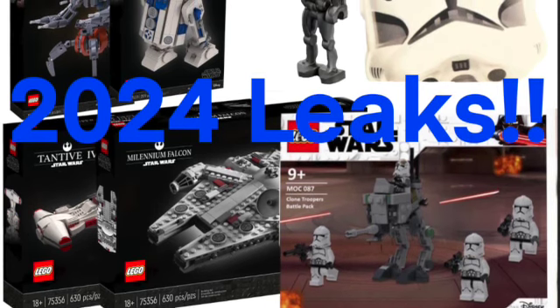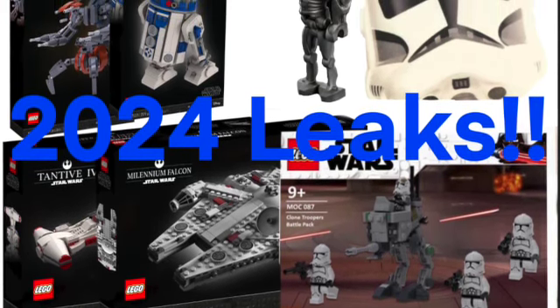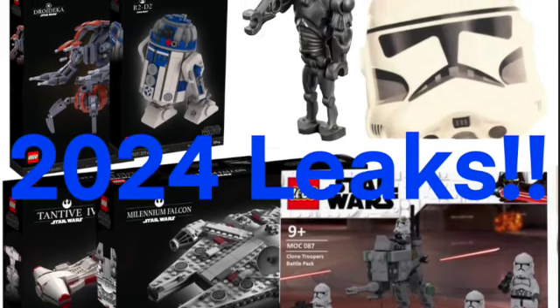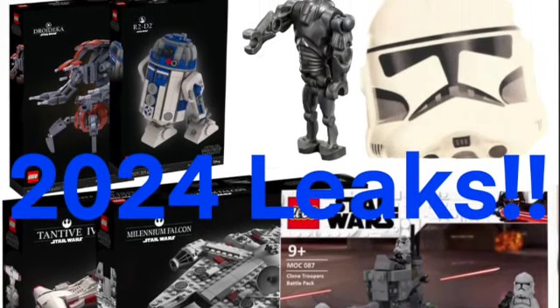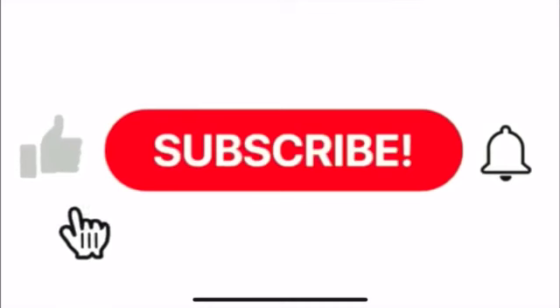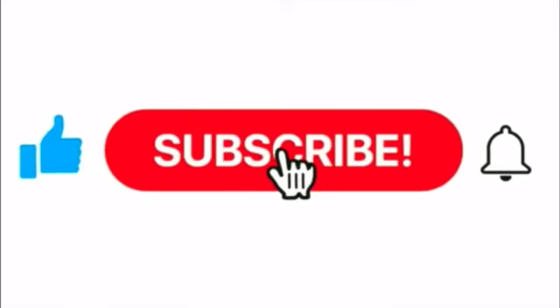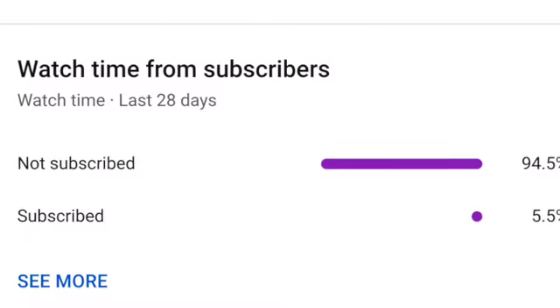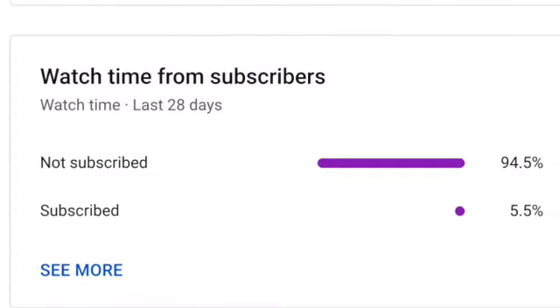Hello and welcome to Anthony's Brick Builds. Today we're going to learn about some massive 2024 leaks that were released by Promobricks — their link will be in the description below. I'm really excited for all these leaks, guys. Please be sure to subscribe; only a small percentage of my viewers are actually subscribed, so the subscribe button is totally free. Let's get into these massive 2024 leaks.